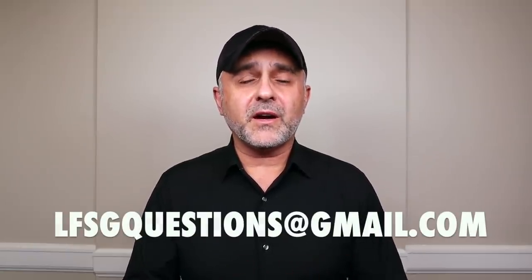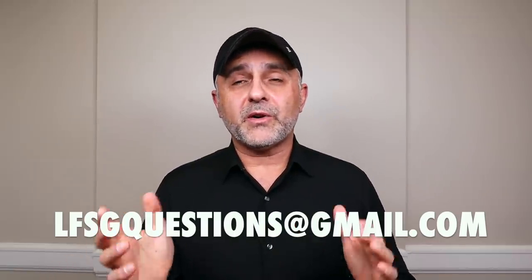If you have any ideas or want to learn something specific in relation to perfumes, fragrances, and all that good stuff, you can always send me an email to lfsgquestions@gmail.com. I read them all but I'm sorry I don't respond to every single one as I just don't have the time. I receive a lot of questions on Facebook, YouTube, Instagram, and other channels, so I prioritize topics asked multiple times. Just be patient and sooner or later I'll do a video about the topic you're curious about — and this one, what does Ambroxan smell like, was asked a lot.